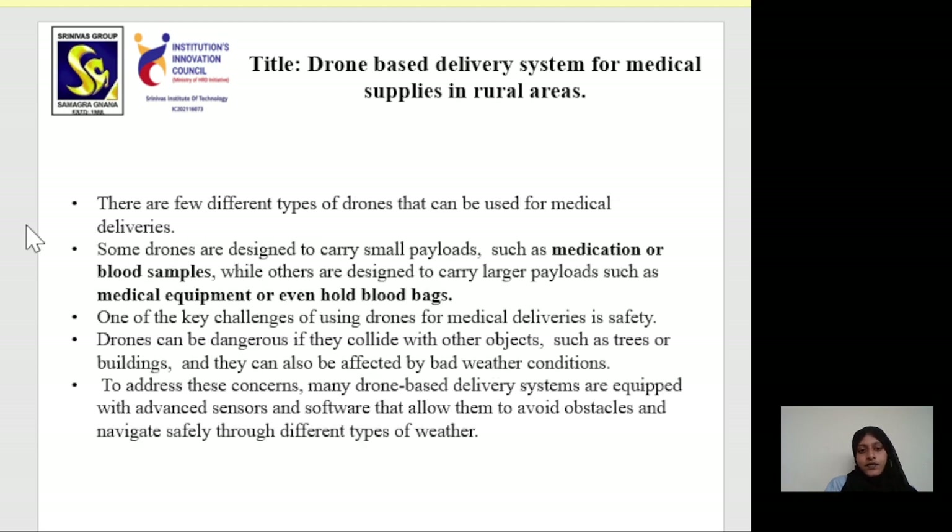There are a few different types of drones that can be used for medical deliveries. Some drones are designed to carry small payloads such as medications or blood samples, while others are designed to carry large payloads such as medical equipment or blood bags.